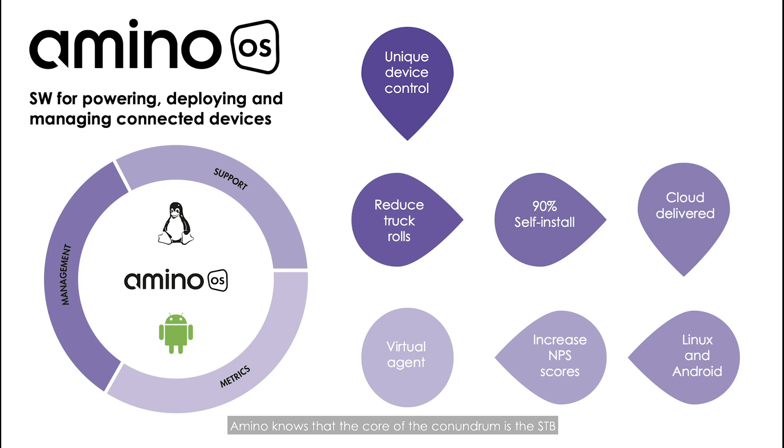Amino knows that the core of the conundrum is the set-top box and its ability to decode a signal and display that signal on a TV. Amino OS is deployed as an over-the-network software update with its own hardware abstraction layer to replace the built-in firmware and software stack of the set-top box.